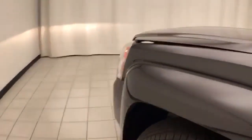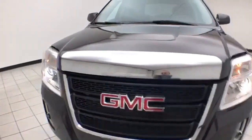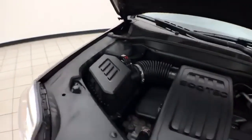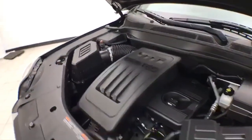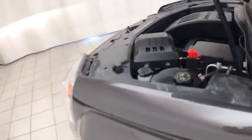Under the hood, this Terrain has a 2.4-liter 4-cylinder engine with 182 horsepower — just as clean under the hood as the rest of the vehicle. EPA fuel economy estimates an average of 20 miles per gallon in the city and 29 on the highway.